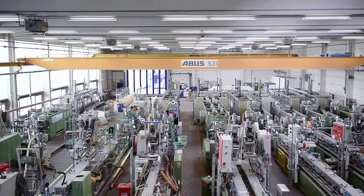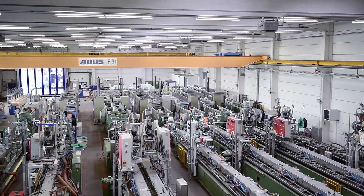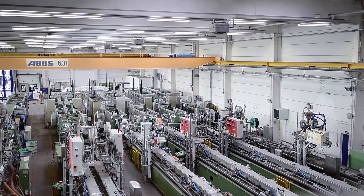Every machine delivers 6 meters of top quality material per minute, not least thanks to the intelligent interaction of software and sensor technology. We've reduced the workers' workload and improved the profile production in terms of quality assurance and process reliability.